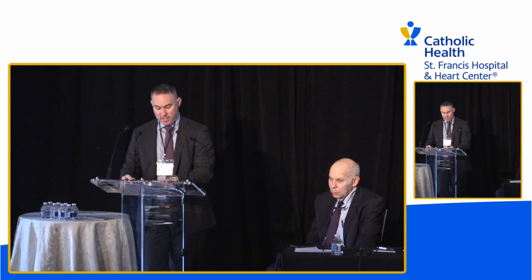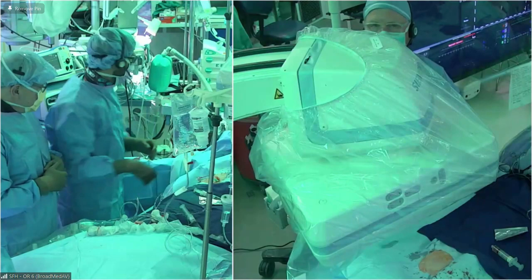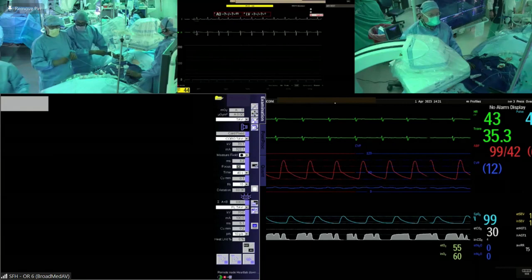Next, we're going to move into the live TAVR case transmission. I'd like to invite Dr. Chung, Dr. Berkey, Dr. Jenneru, and Dr. DeMeo to come up. We'll cut over to the operating room at St. Francis.